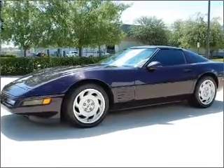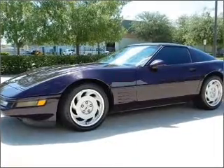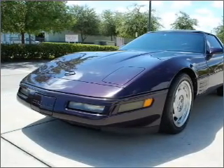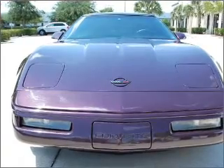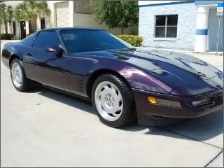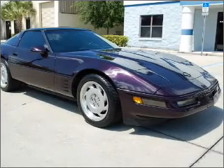You will turn heads in this 1992 Chevrolet Corvette 2-door coupe from FL Auto Wholesalers. Let the acceleration push you into the black seats as you put the pedal down to the 5.7-liter 8-cylinder 16-valve engine, milled through its automatic transmission to its two-wheel drive.